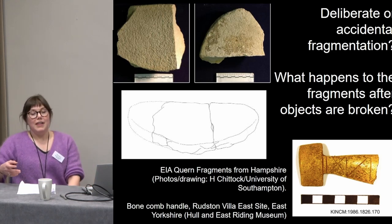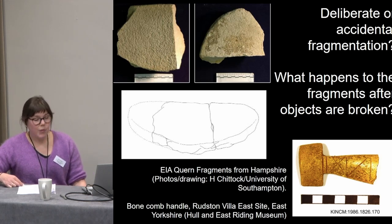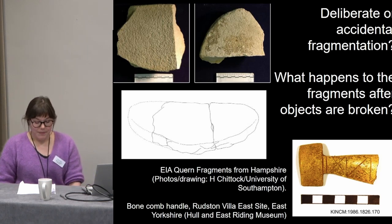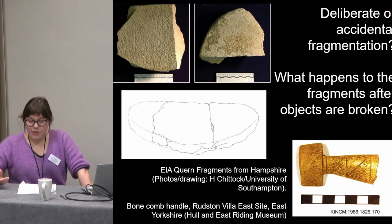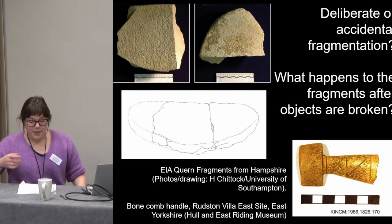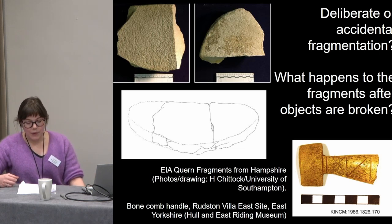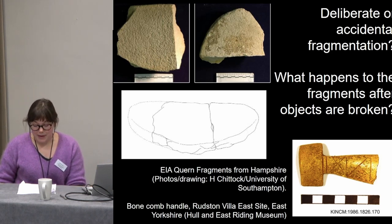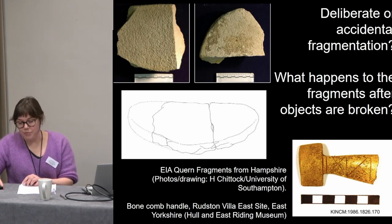Many objects were also broken in the Iron Age before becoming part of the archaeological record, but working out whether they were deliberately or accidentally broken is often challenging. Taking cues from Matt's work on Bronze Age metalwork, I think that experimental archaeology is a really useful way of finding out about the methods and force required to break certain types of finds, and is probably the best way to help distinguish between accidental and deliberate breaks.